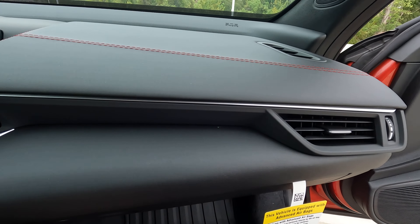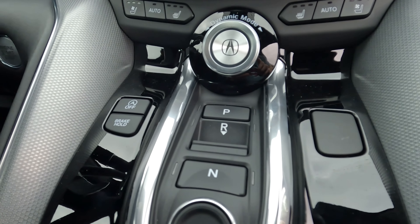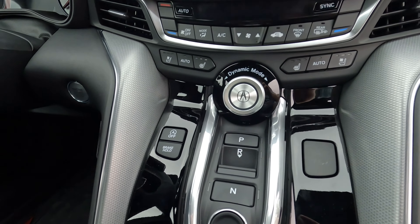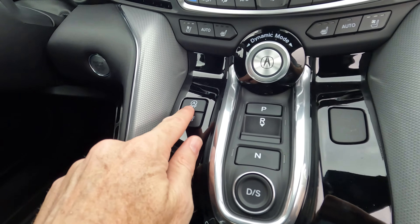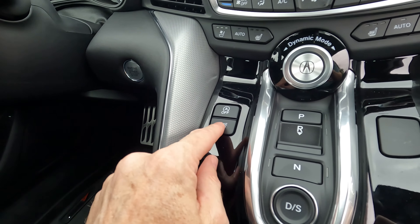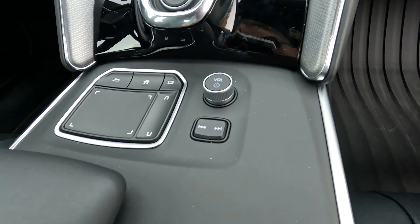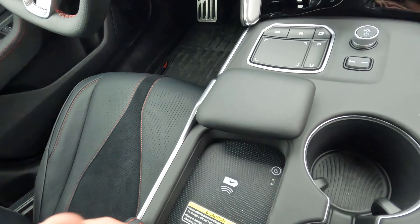Taking a quick look across the dash, the overall design includes a push-button shifter — some like it, some don't. You can turn the auto stop-start feature off right here, and brake hold mode is right there to turn on or off depending on what you need. You can control the volume and surf through stations, and you do have wireless charging along with the cup holders.